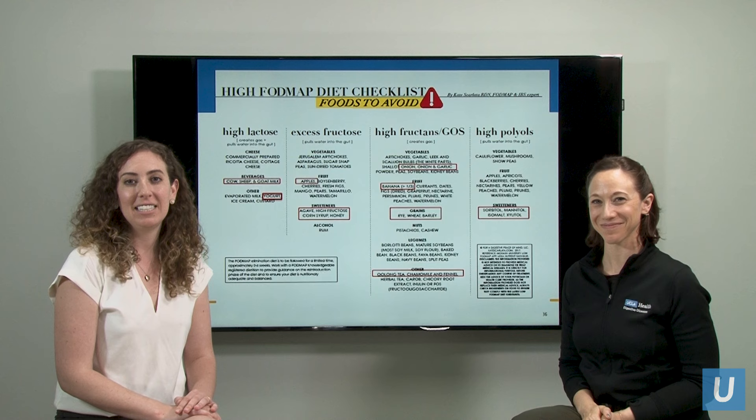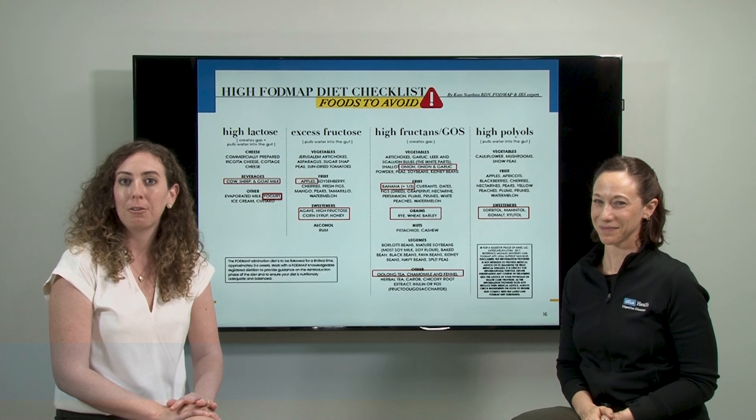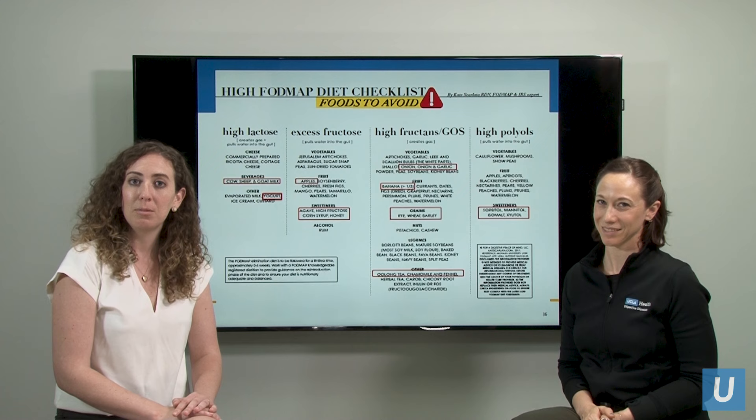Today, we'd like to talk to you about the low FODMAP diet, which you may have heard of. It's becoming very popular. FODMAP stands for an acronym that is Fermentable Oligo-saccharides, Disaccharides, Monosaccharides, and Polyols.